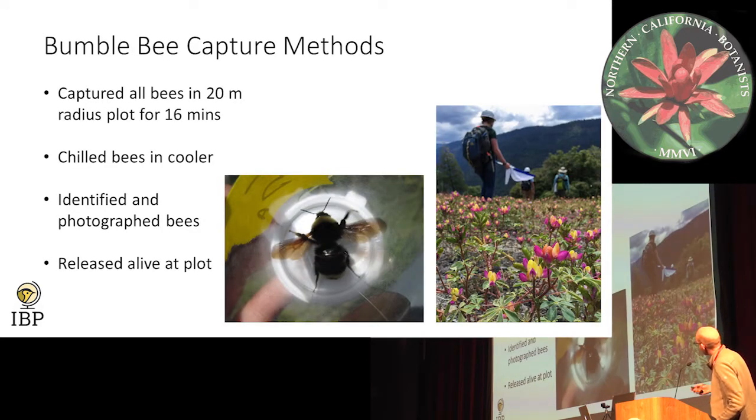Our bumblebees were live-captured and live-released. A lot of insect surveys collect insects in pan traps where they're dead, and then you identify them afterwards. But with bumblebees — going back to that introductory slide where we saw that bumblebees are declining — we thought it might be helpful to release the bumblebee alive in the plot so they could go back to pollinating plants. We went out to a 20-meter radius plot, searched for bumblebees for about 4–16 minutes, netted them, put them in little clear foam canisters, chilled them down inside a cooler so they get really slow and can't sting you, and then you can identify them and photograph them for later — in case we couldn't identify the species exactly, we could refer it to an expert. And then we released them alive at the plot.